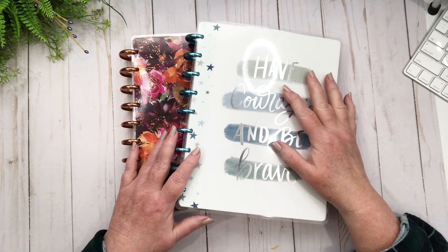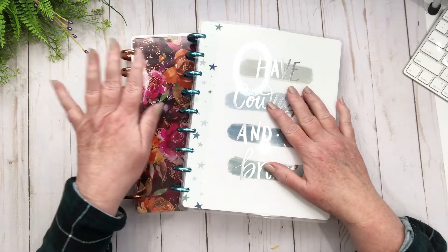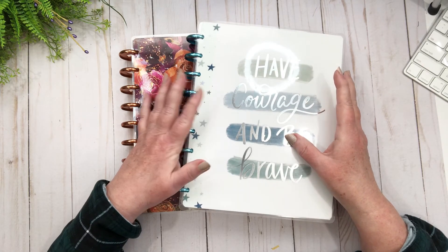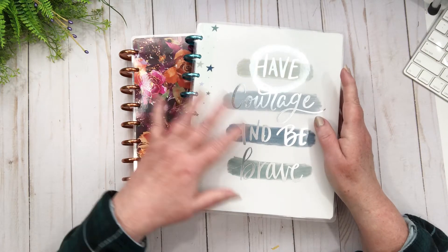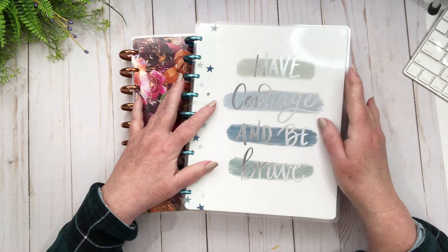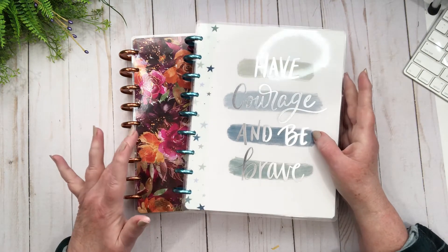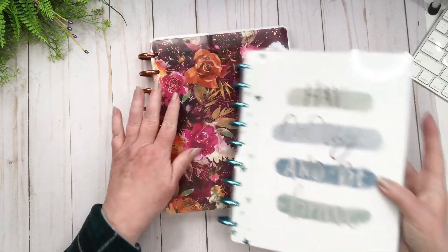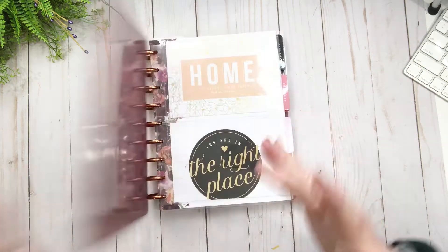Hi friends, welcome back to my channel! Today we're going to do my social media and catch-all desk planner. I thought we'd do the monthlies, and if we have time, maybe we'll do the monthlies and the currently in both. I don't want this to turn into some sort of adventure, but you know, it is my channel so you never know what's gonna happen. Let's start with my catch-all.